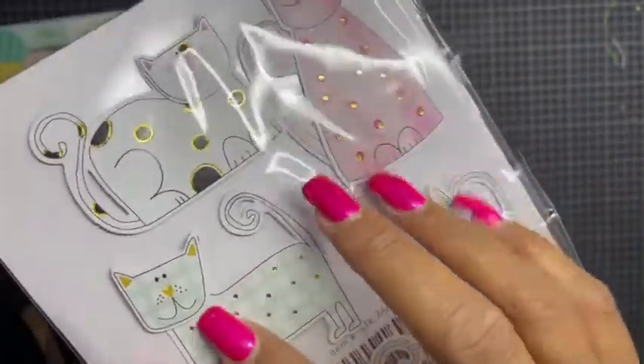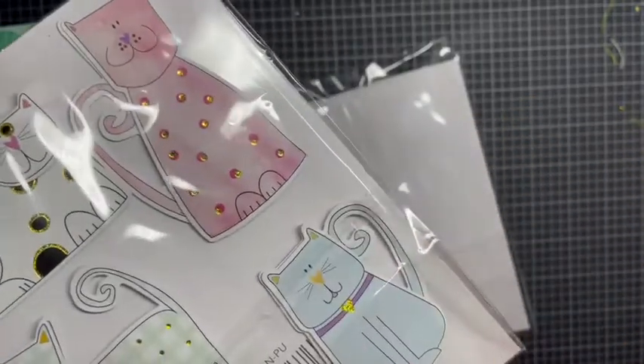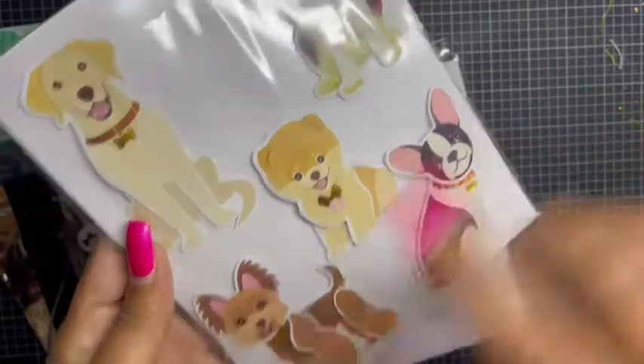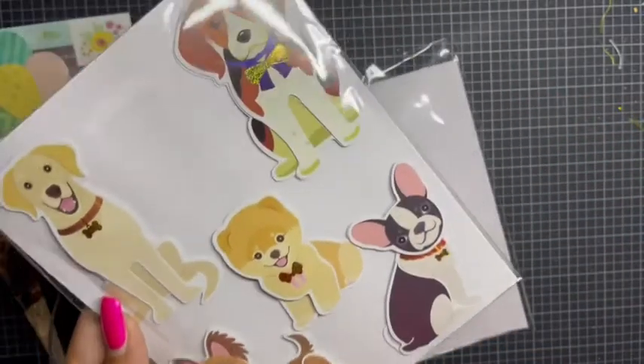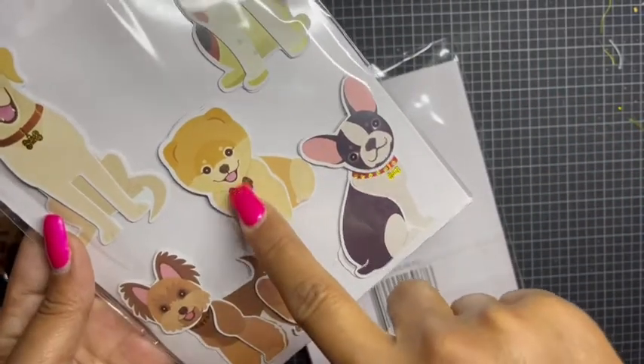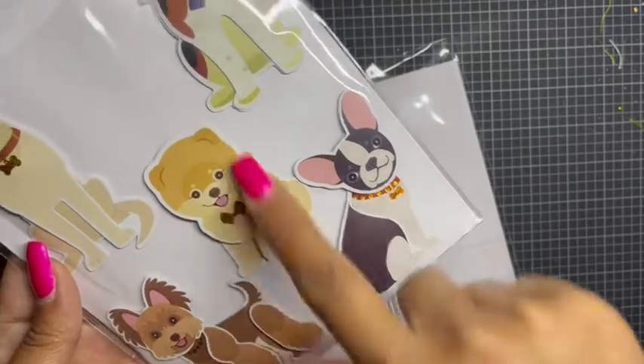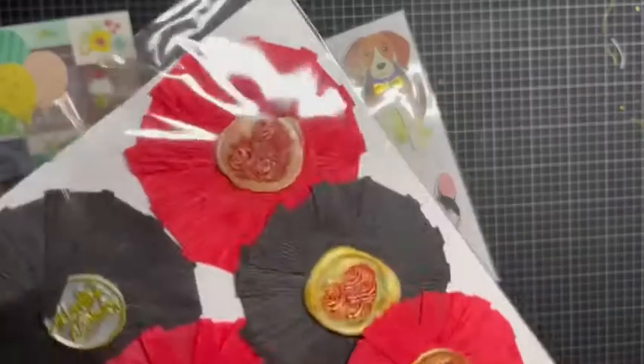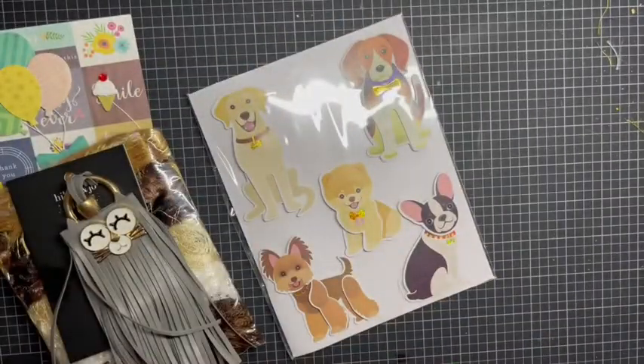Look at how adorable these are — the faces are dimensional! And then the dogs — oh, how cute! That looks like my Loki, and if she was white it would be Luna, but not with such a big head because it looks like a Bichon. Oh how adorable, I love it!